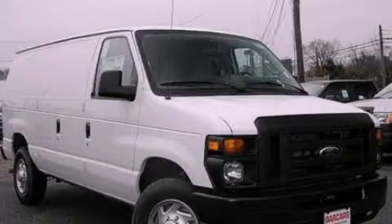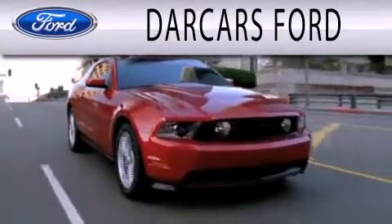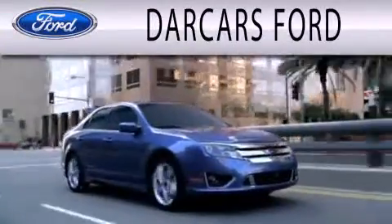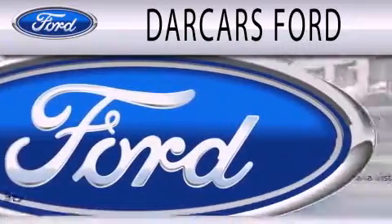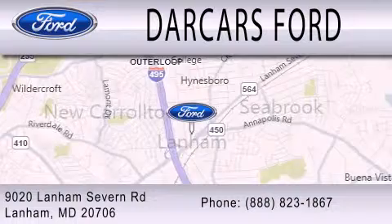Stop by today and test drive this vehicle for yourself. Darkars Ford is dedicated to doing everything possible to ensure that the experience you have selecting your next vehicle is as pleasant as possible. We are located at 9020 Lanham Severn Road in Lanham.